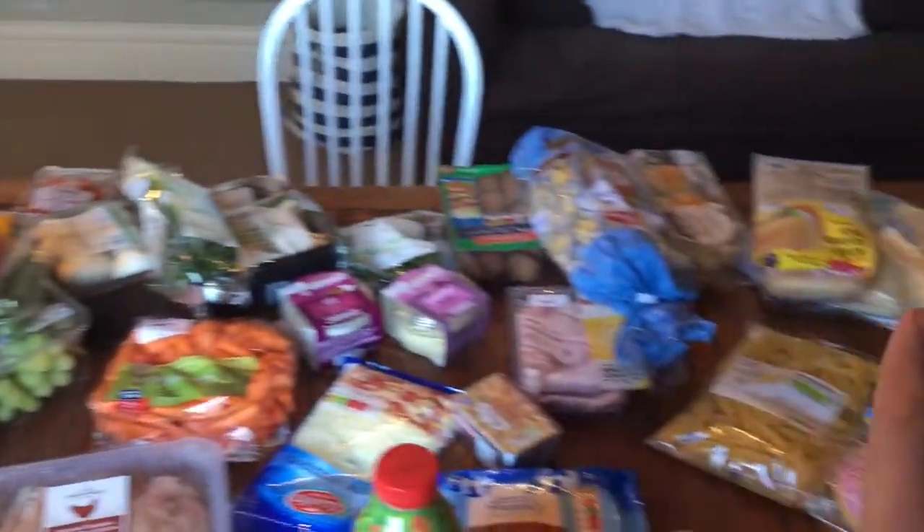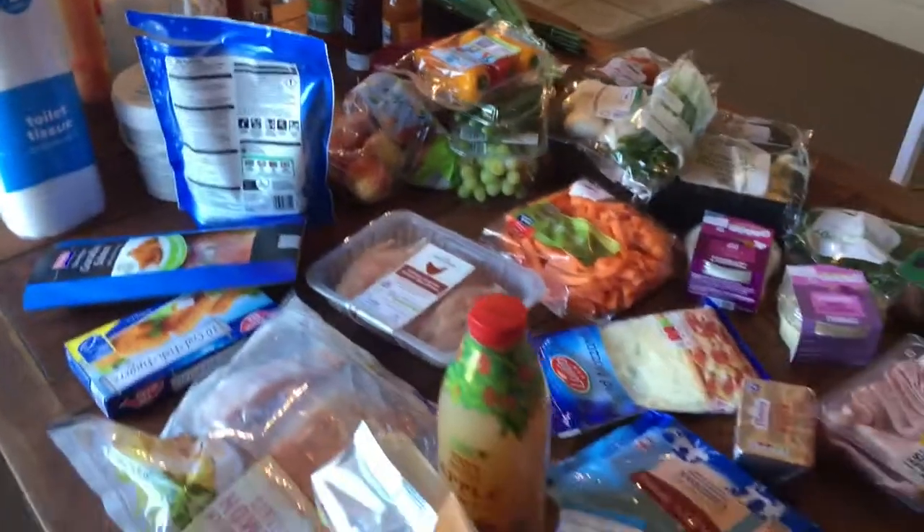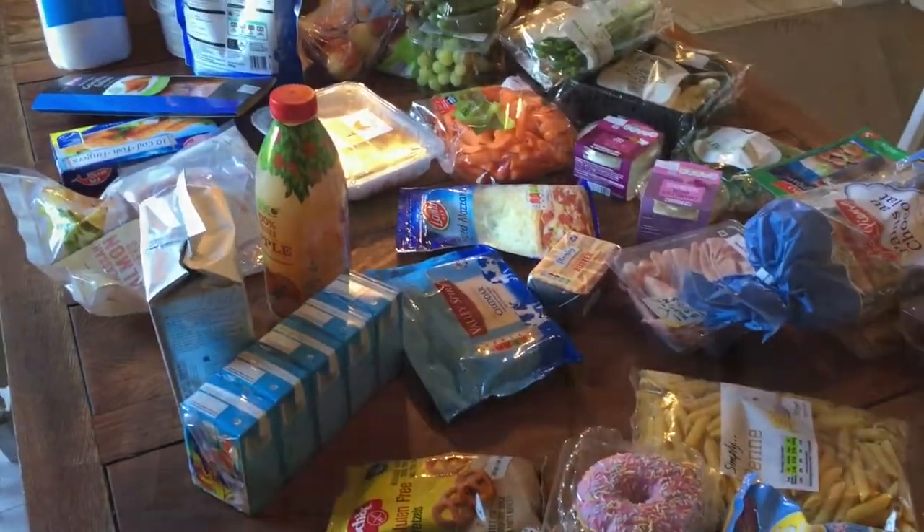So that's everything. In total, everything came to £75. And now I'll go through my meal plan with you.